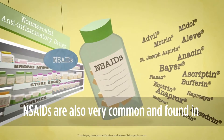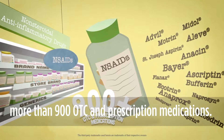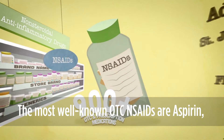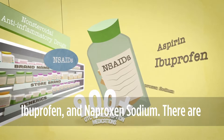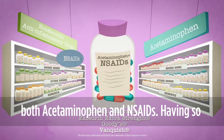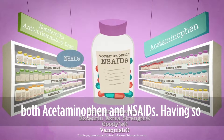NSAIDs are also very common and found in more than 900 OTC and prescription medications. The most well-known OTC NSAIDs are aspirin, ibuprofen, and naproxen sodium. There are even some OTC pain medications that combine both acetaminophen and NSAIDs.